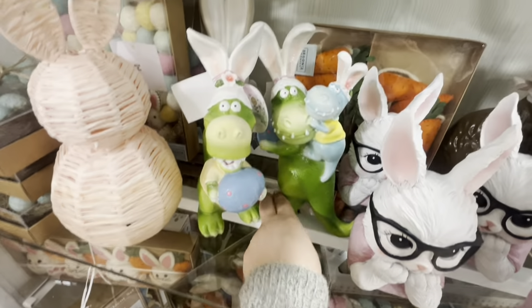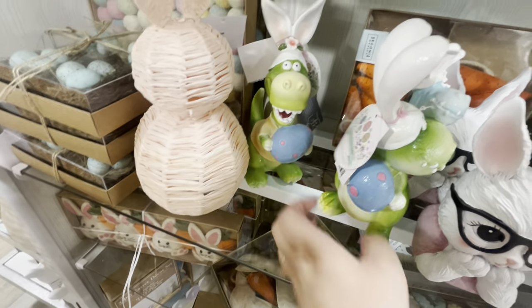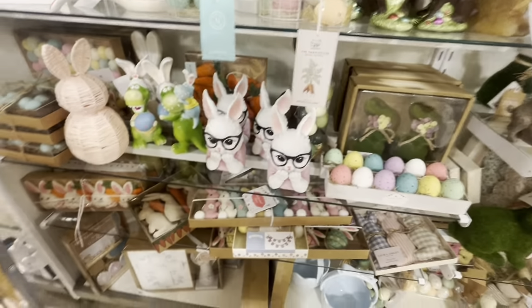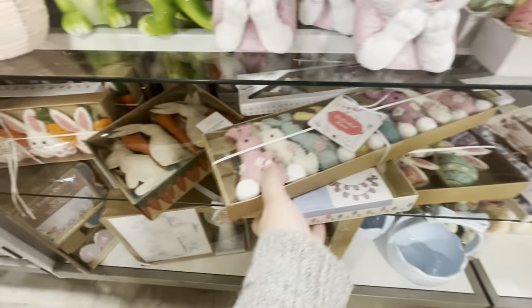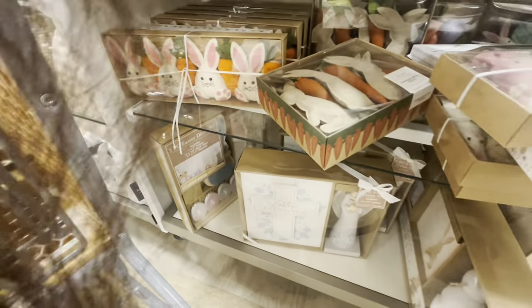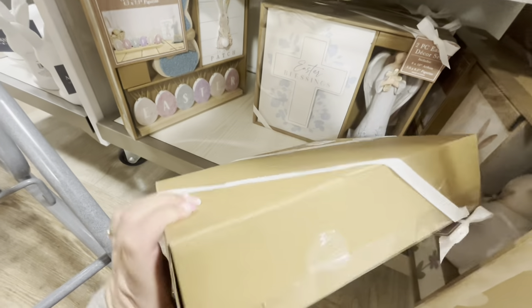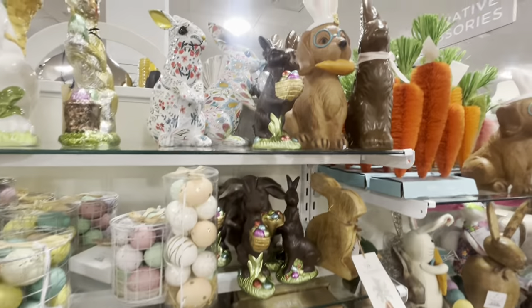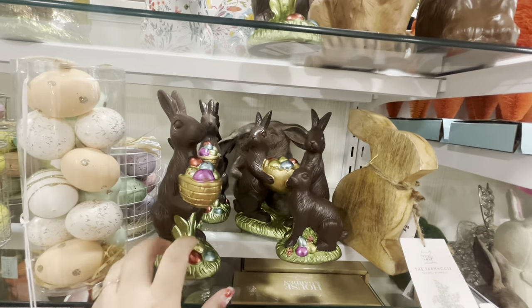Oh my gosh, look at the dinos — they're gorgeous! One is $10, and there's a smaller one like a little brother, also $10. Then more garlands, and a two-piece corset with angel figurine for $12.99. Beautiful baskets too. I'm going to send my friend a picture of the Chuckles.